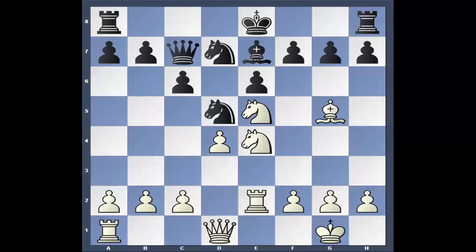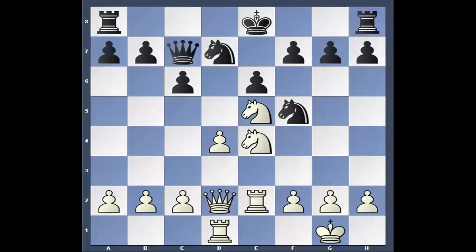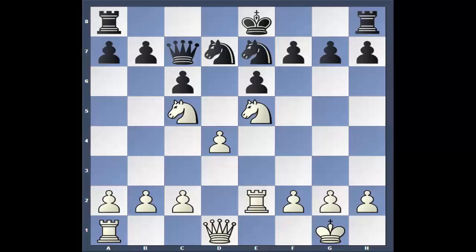Bishop takes e7, knight takes, knight c5. Slowly but surely I've got a small advantage — a little less than half a pawn. Instead of knight to c5, the computer thought queen to d2, and after knight, rook to d1, it would have been about two-thirds of a pawn advantage for white — just a little better. After knight to c5, I played knight takes, pawn takes. I played rook to d8, chasing the queen off the file. He went queen and I got my small advantage back again.